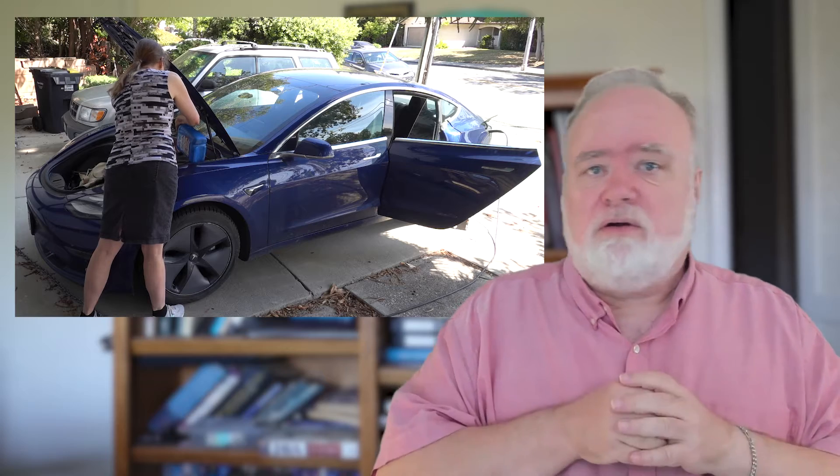Welcome back to Robocars.com, where we also look at the related issues around electrification which affect the cost of robotaxis. Today I'll consider a surprise I've learned about the cost of maintaining electric cars. This week, we completed the annual maintenance on our three-and-a-half-year-old electric car.